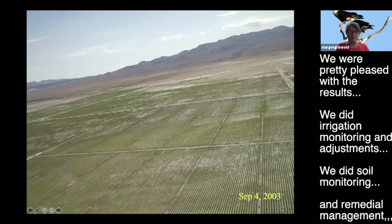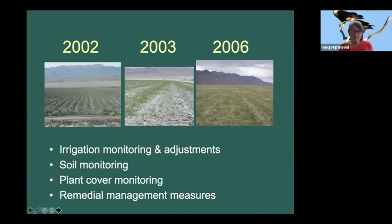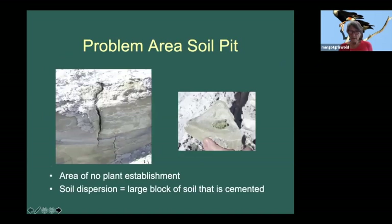By spring of 2003 - a year and a half growing season - we were pretty pleased with the results. You can see some areas that look a little bare; those required remedial work. We did irrigation monitoring and adjustments, soil monitoring, plant cover monitoring, and remedial management, which included some drainage and also abandoning some areas.